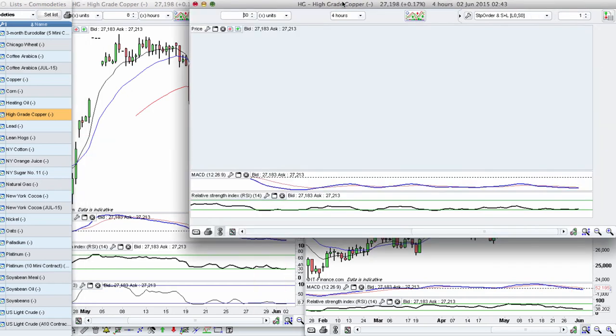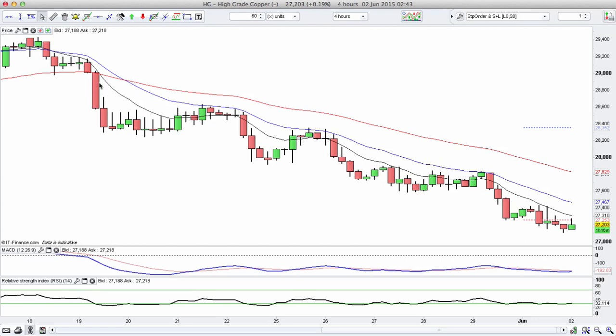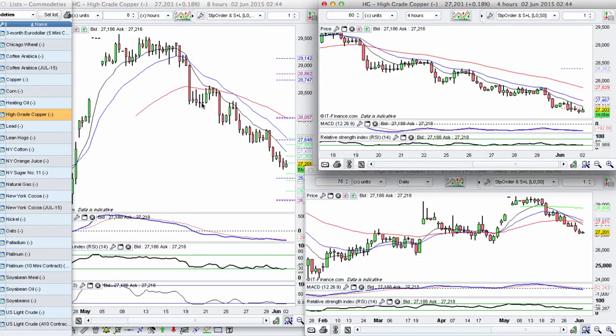Looking at the 4-hour chart, for example — these opportunities of pulling back into the sell zone, moving away, pulling back into the sell zone, bearish candle move away, pulling back, bearish candle moves away. All through this trend is exactly what I'm looking for. I'm looking for opportunities as the market pulls back into the sell zone and continues this beautiful downtrend on copper.